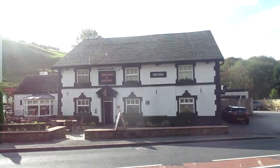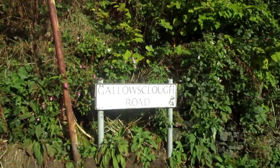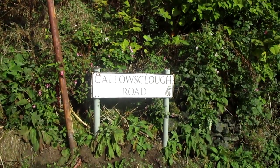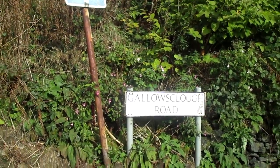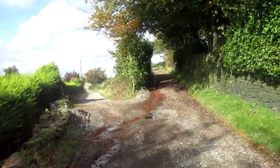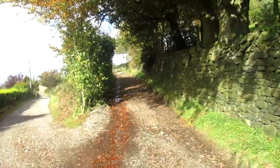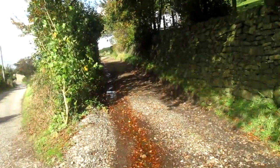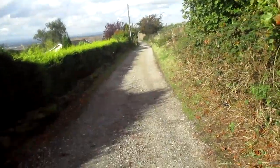So let's get started. This walk starts opposite the Wagon and Horses pub, and we're going to head up Gallows Clough Road, which we've been on before on a previous walk, but we're going to branch off and go a different way. Last time I came up here we went up a path that led us onto Gallows Clough Wild Bank Hill, but today we're going a different way.